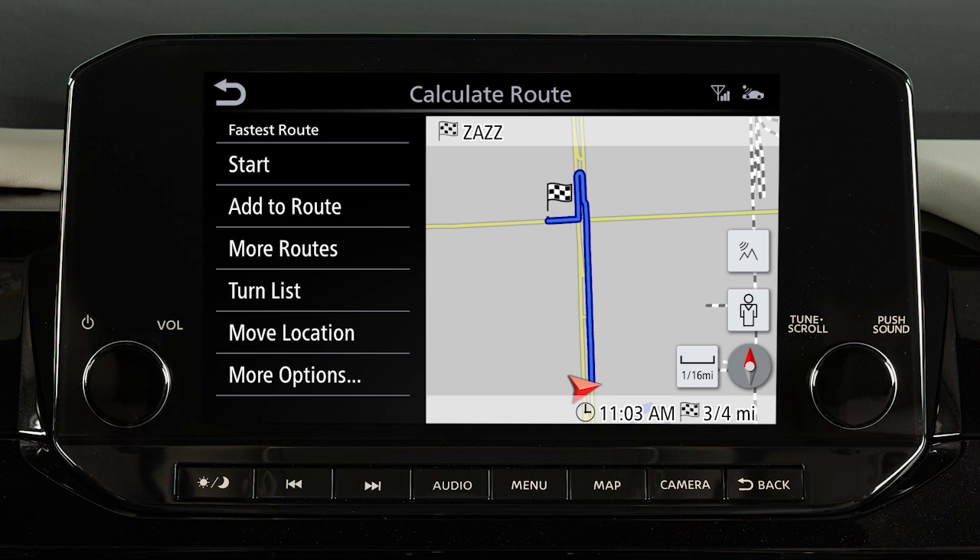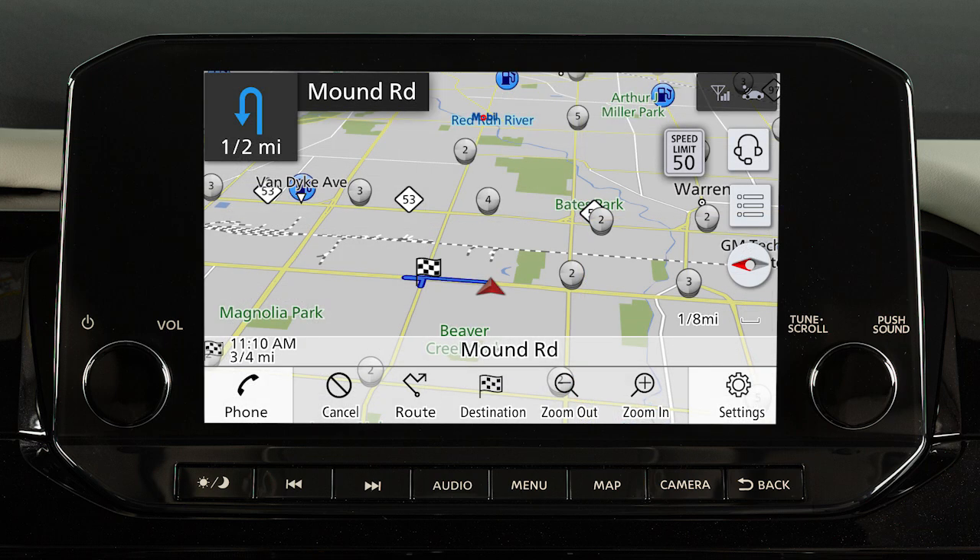After setting a destination, touch Start to begin route guidance. The system provides voice guidance in addition to real-time mapping on the center display screen to help you navigate to your destination.